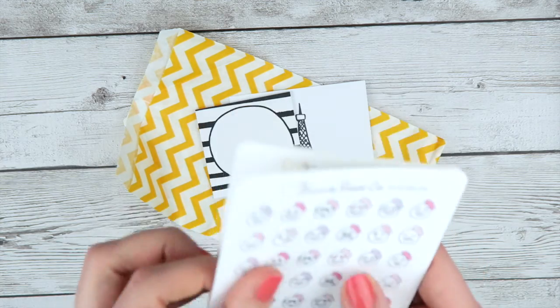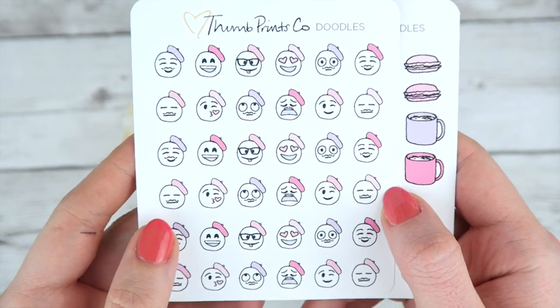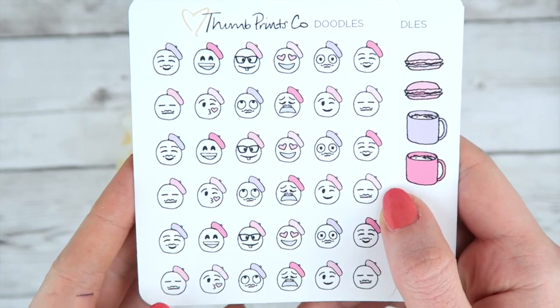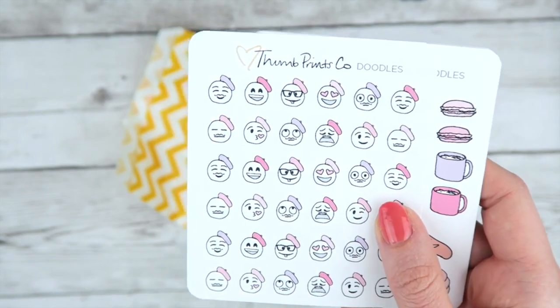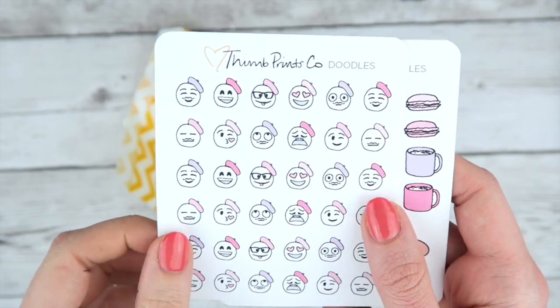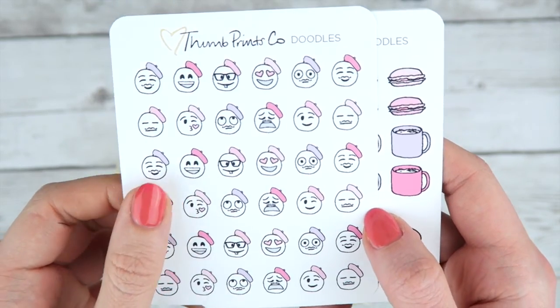And these are my little Frenchmen — little French doodle mojis. They're super cute, I'm obsessed with them. Last month was a 'treat yourself' theme and I did little doodle mojis with crowns on them, so I thought I'd carry the theme through and make them little French dudes.